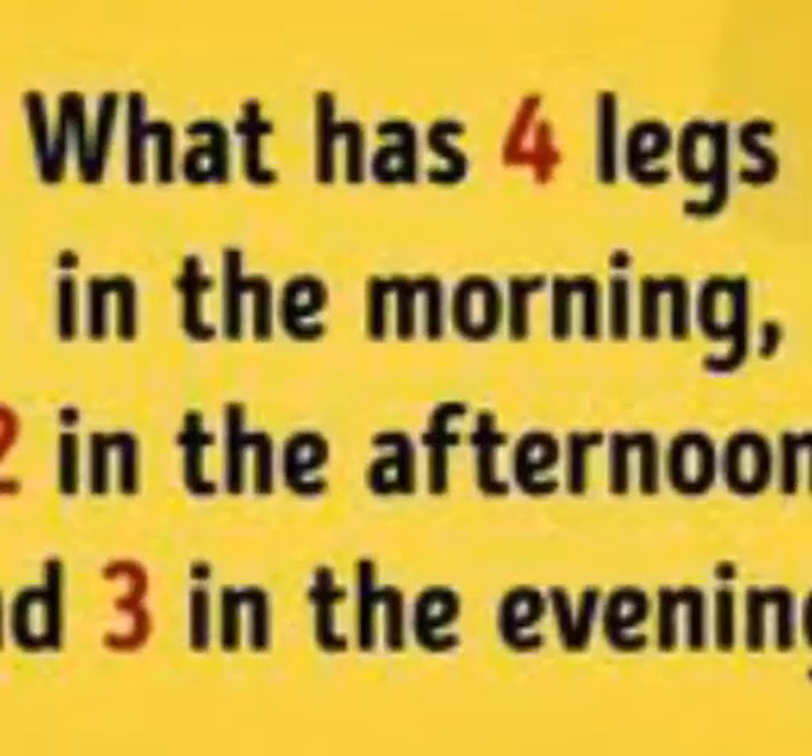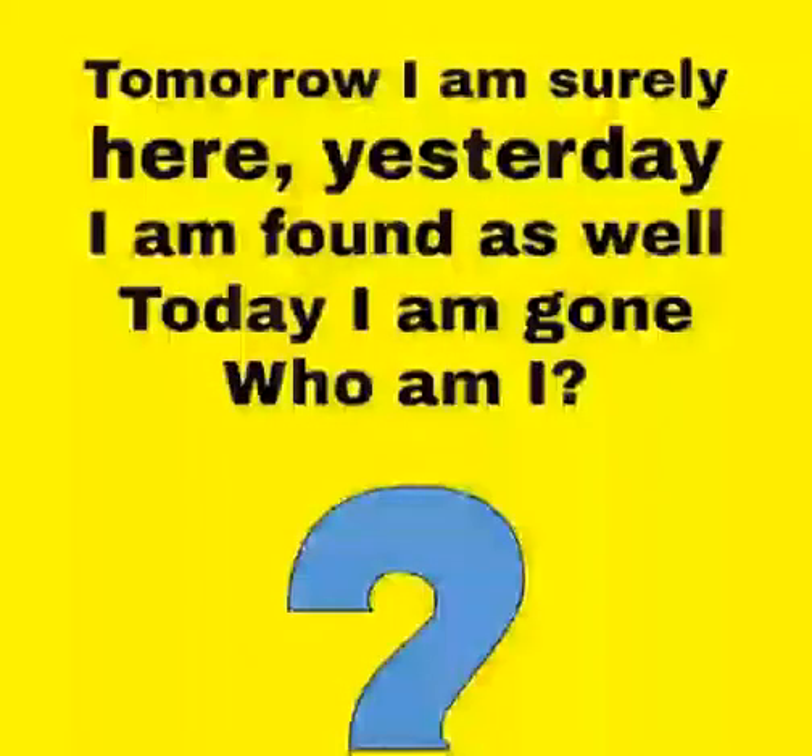Puzzles are often created to be a form of entertainment, but they can also arise from serious mathematical or logical problems. In such cases, their solution may be a significant contribution to mathematical research.